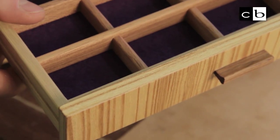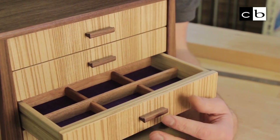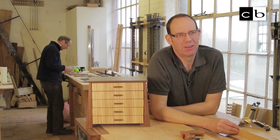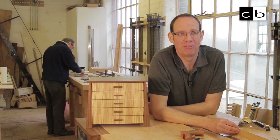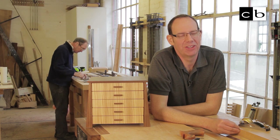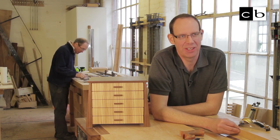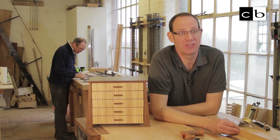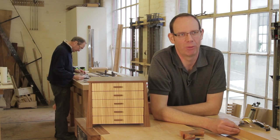A large chest of drawers could take a couple of months. A small piece like this could be a couple of weeks. I really enjoy making commissions for people because I enjoy making pieces of furniture they're going to love and enjoy and keep in their house. Making a commission is a two-way process where we talk together, we come up with ideas, and I produce plans and diagrams — then I can help you realise your ideas and dreams in the piece of furniture you require.